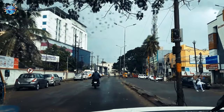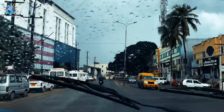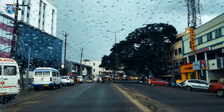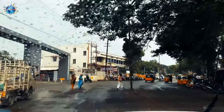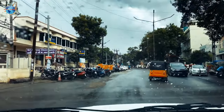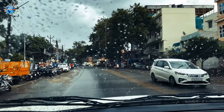Good morning from Coimbatore! This is the next day morning and we are now on the way to GD Naidu Museum, which is located in Coimbatore itself. It is drizzling outside as you can see. The plan is that after visiting the museum we will have lunch, then start our journey to Ooty.